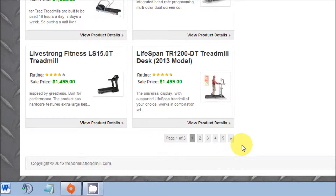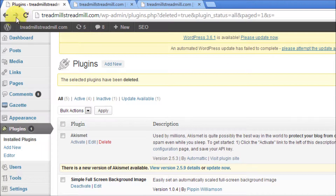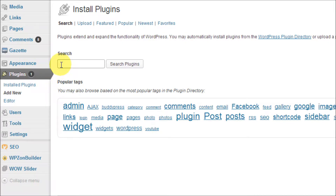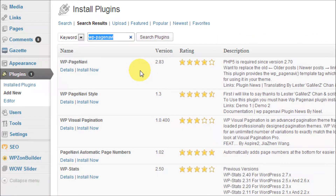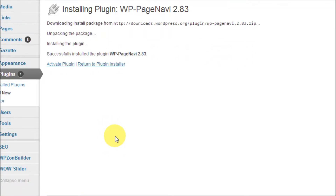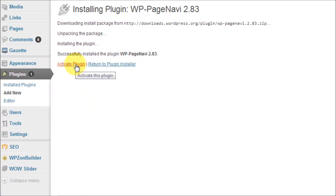So let's get started. You'll need to go into the back end of your WordPress, and once you're in the back end click on Add New under Plugins. We're going to add a new plugin, and in the search box type in WP-PageNavi and click Search Plugins. The first result is WP-PageNavi — that's the one you want. Click Install Now, and once it's installed click Activate Plugin.